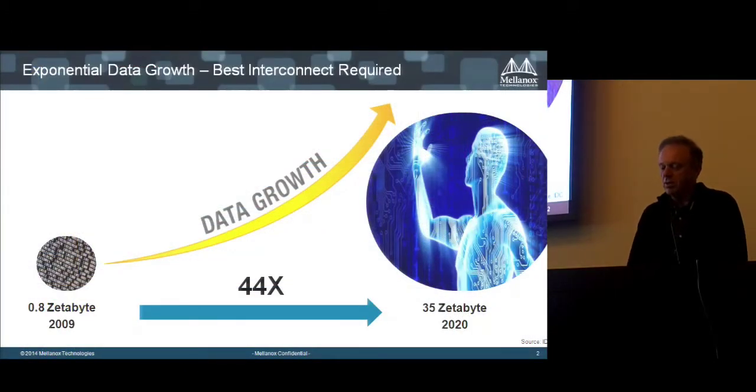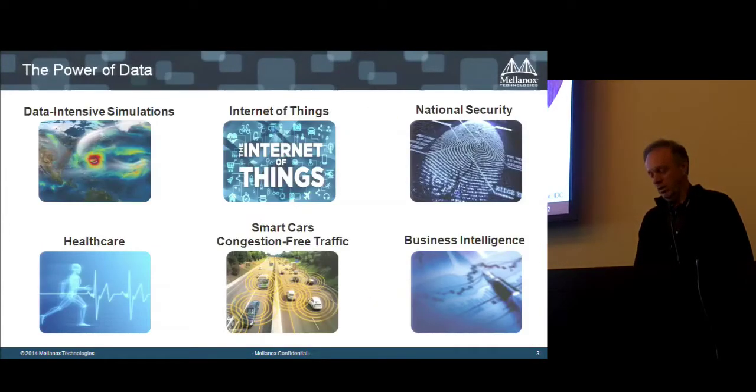We are in the data explosion phase, where data grows exponentially. The need for processing data and finding what you really need presents both a big opportunity and a big challenge. Processing data collected today involves not only the amount of data but the way it's managed and stored — what's called unstructured data. A lot of this data comes from cell phones, photos, and content people keep on the web.